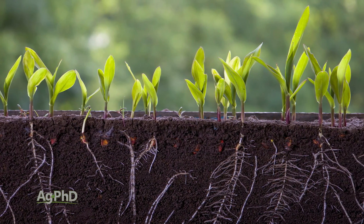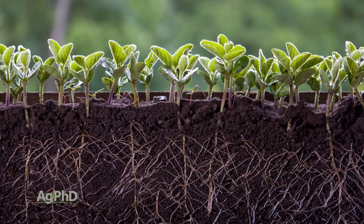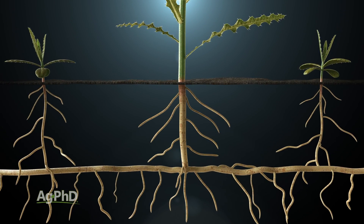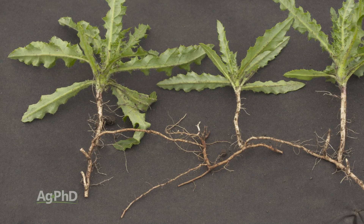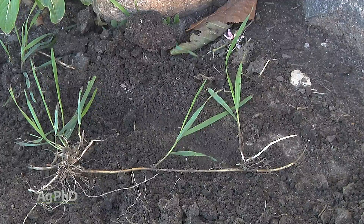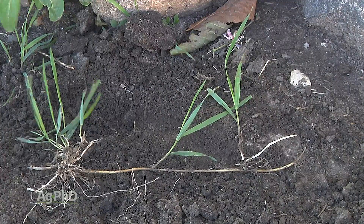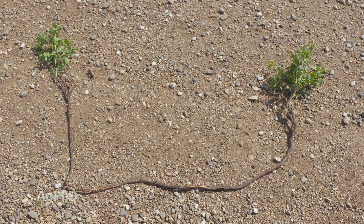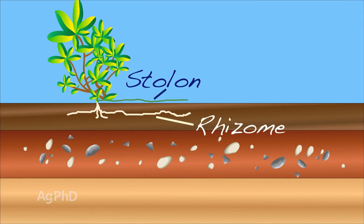When you have perennial plants, there are some other types of root systems we deal with other than the fibrous and taproot of most annual plants. Rhizomes, for example, are below-ground runners. They can go out a long ways — 10 to 20 feet — and put new shoots up. So literally one starting plant could end up with many plants within about a 10- or 20-foot circle.